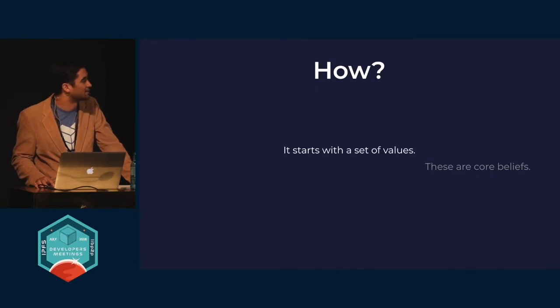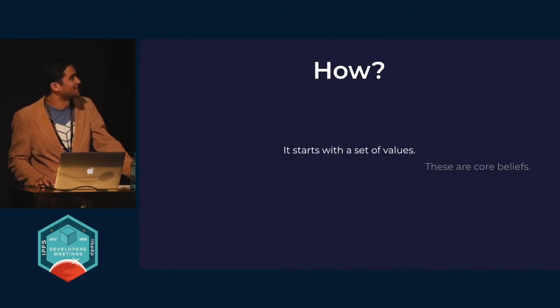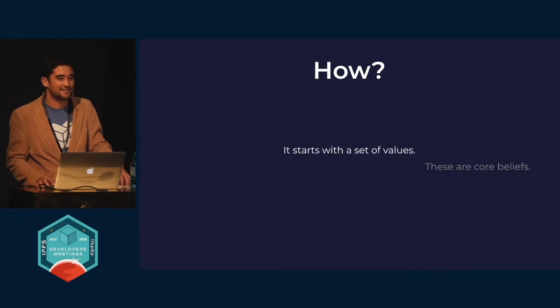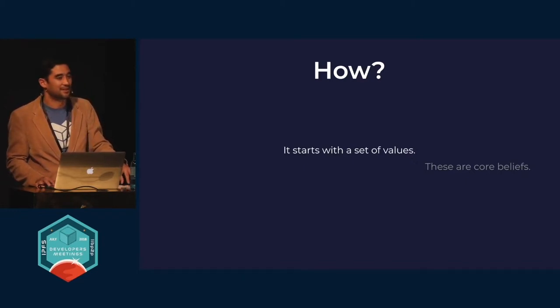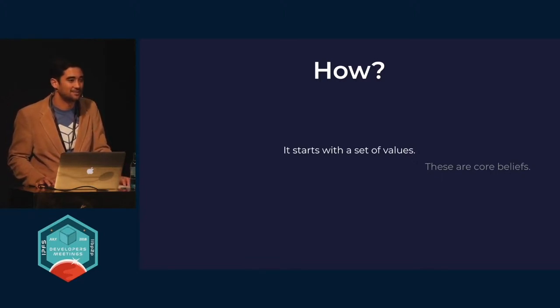People should have the freedoms in the digital realm that we provide everyone in their physical interactions: a right to free speech, privacy, right to assembly, right to communicate with whoever you want without having to rely on a third party. If you try to narrow down that set of beliefs to some smaller subset, you will lose understanding of why we do some of the things that we do at Protocol Labs.